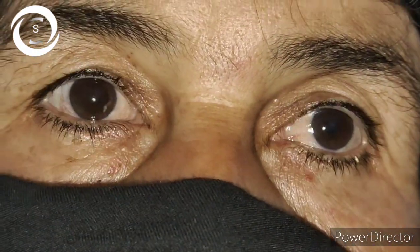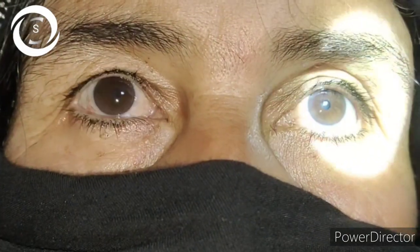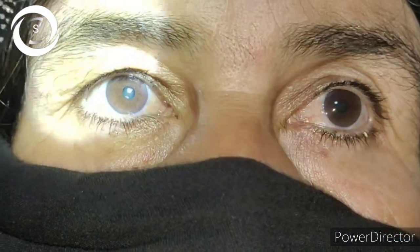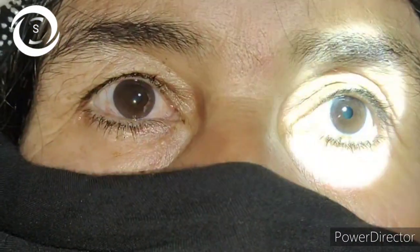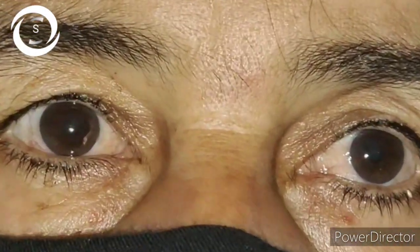Once again, in this consecutive case I am demonstrating the importance of fundoscopy. When I performed fundoscopy, the cause was clear — the left eye had full-cupped glaucomatous optic neuropathy, and the right eye had a cup-to-disc ratio of 0.8.